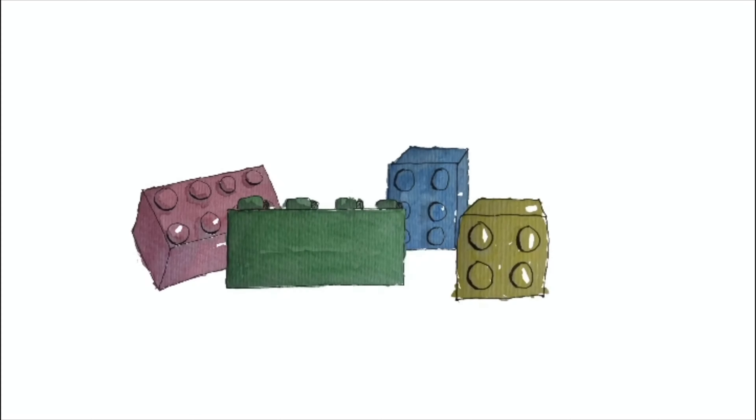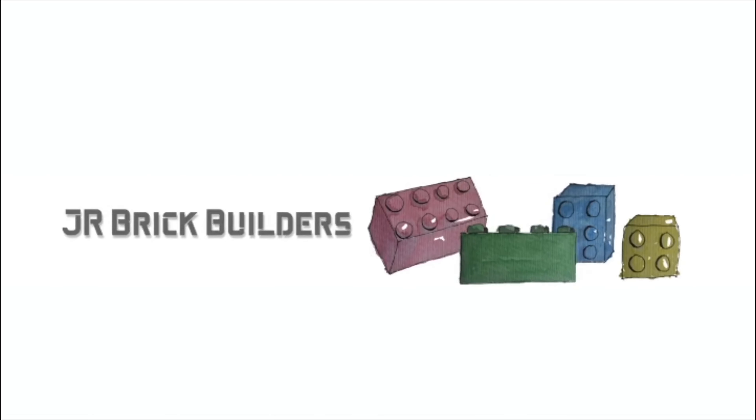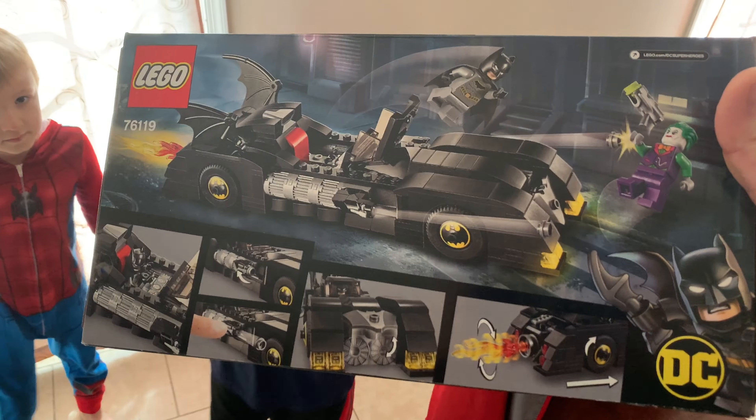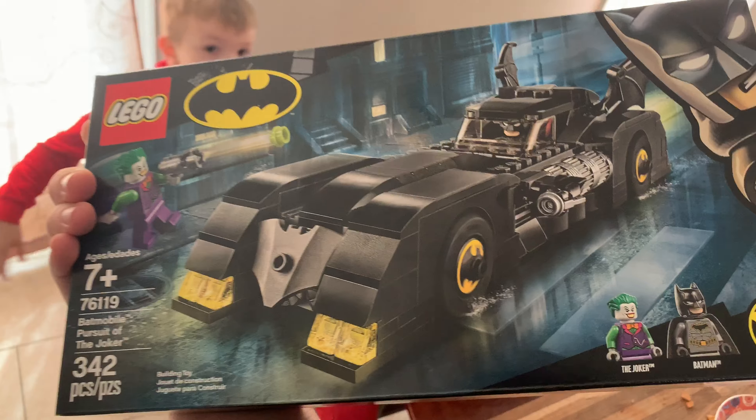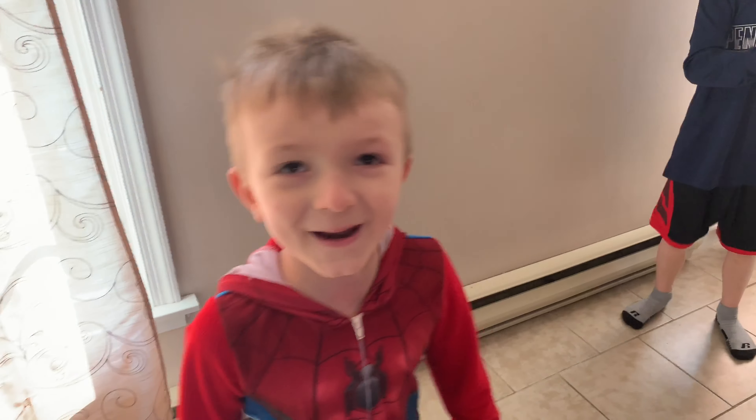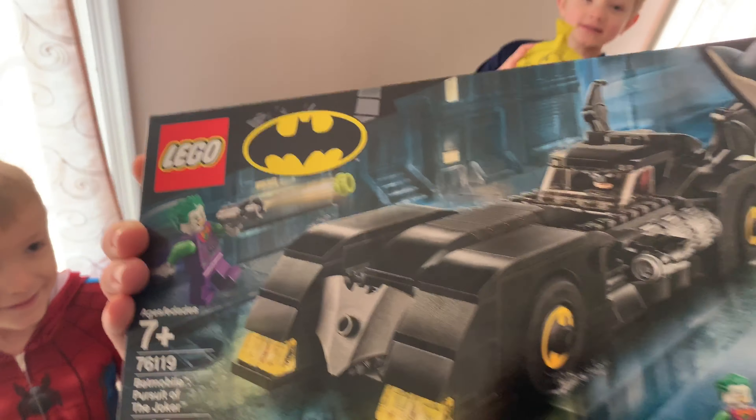Oh my goodness, he's excited! This is the Batman 76119 Batmobile — not the huge one with a billion pieces that costs a googolplex dollars, but it's still a really cool set. It comes with the Joker and Batman with a whoopee cushion. You guys gonna build it today?